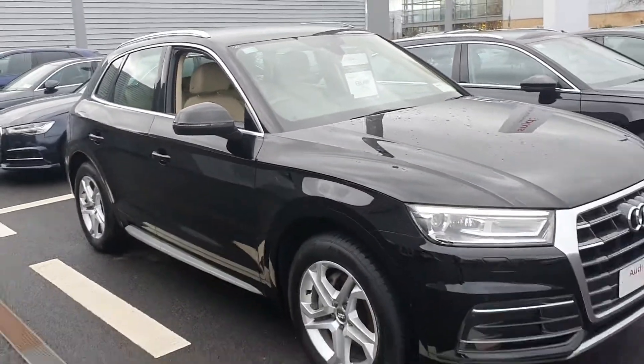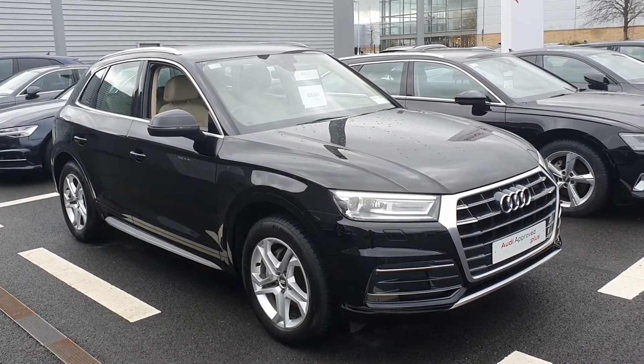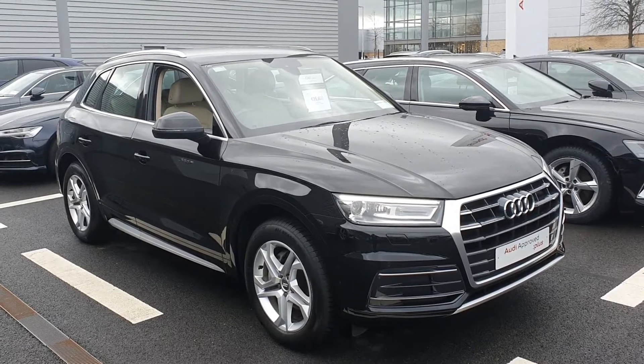That concludes the short video presentation on our Q5. If you have any further questions or queries, or would like to arrange a test drive, please give the sales team a call on 061 336000. Thanks.